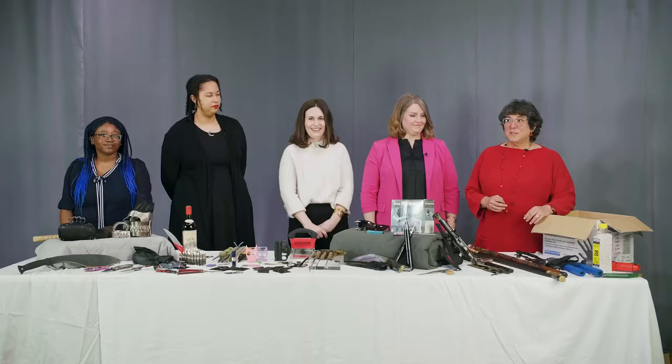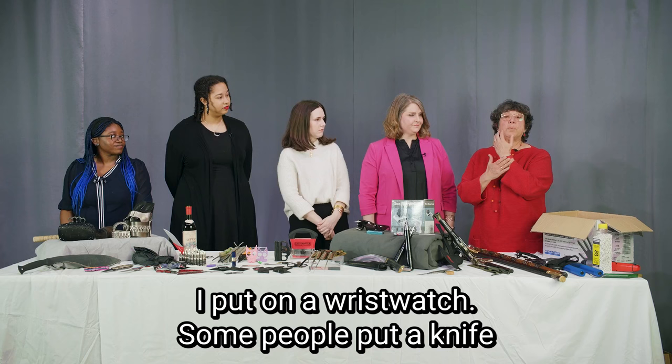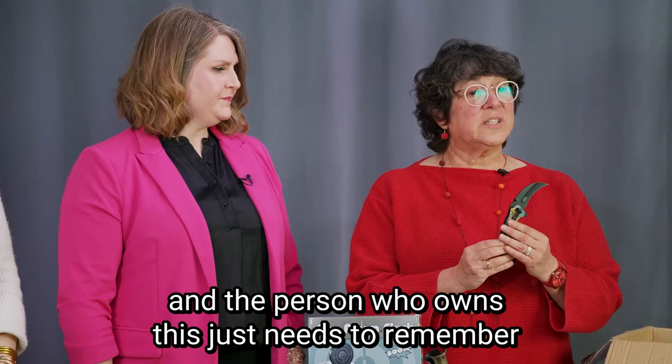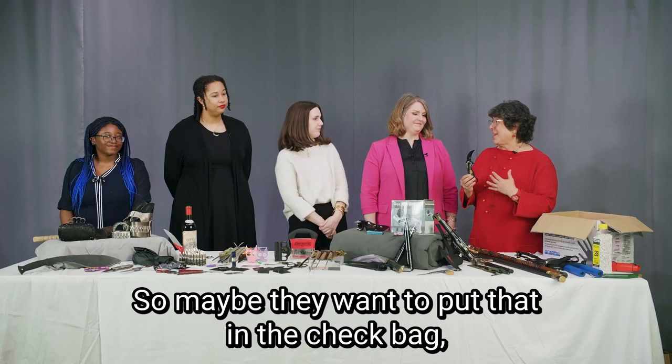What you see for the most part are pocket knives — all sorts of knives. For example, when I get ready to go to work every day, I put on a wristwatch. Some people clip a knife onto their belt or in their pocket. Here's a folding knife with the clip, and the person who owns this just needs to remember that's the day they're going to the airport — maybe put it in the checked bag, or leave it at home on the dresser.